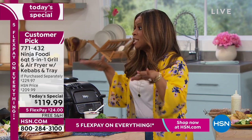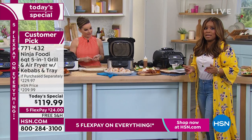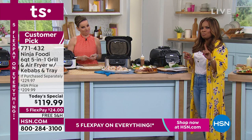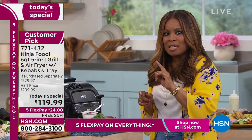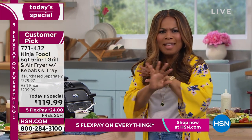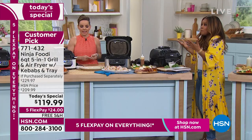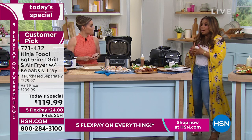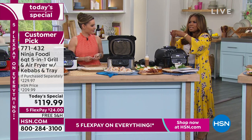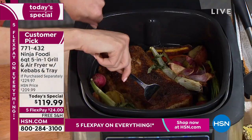Ninja is the number one small kitchen appliance in the United States for two years running, and the customer reviews prove it. Don't hesitate whether you're looking for a wedding gift, a housewarming gift, or something for yourself — if you want to change your diet, grill your food beautifully, enjoy roasted vegetables, a grilled chicken breast, or a beautiful piece of fish, the sky's the limit.